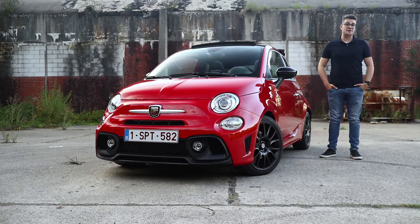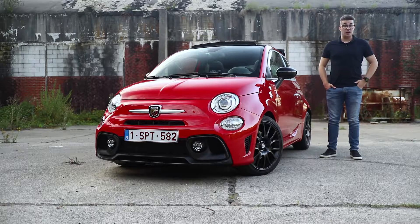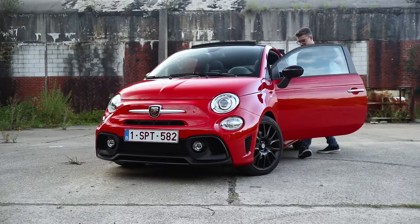Welcome to Car Review. My name is Ben Verlooij and today I am here with the 595C Pista Abarth. I am going to see if this car has a special feeling of an Italian sports car, but also if it is good for daily use. Welcome and have a look at the 595C Pista.